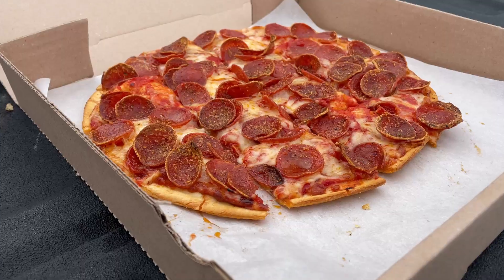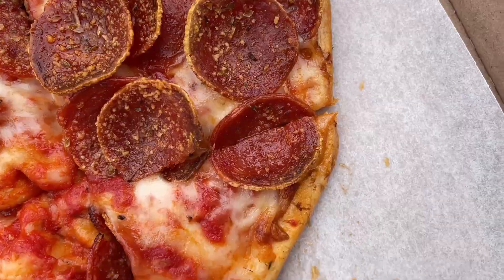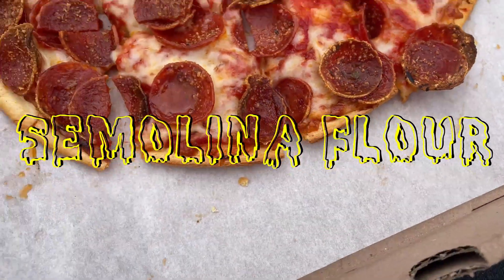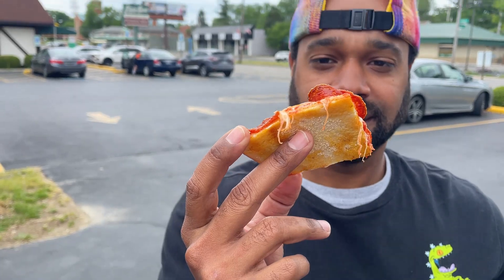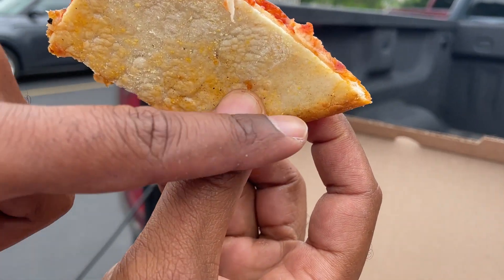What did you think about the crust at Villanova? The crust was interesting — from the way you look at it, it has kind of a yellowish tint. I believe it's the semolina flour that they use. Really really good taste, very light, you just kind of keep eating it and you're not getting bogged down. There's a tasty unique sweetness to it — it's crispy with a little bit of sweetness and definitely a different kind of flavor.